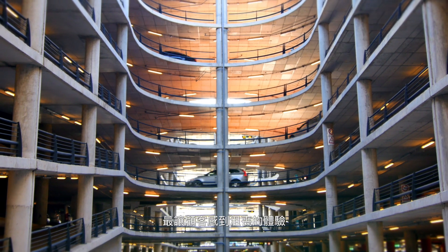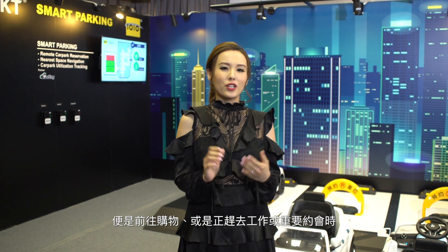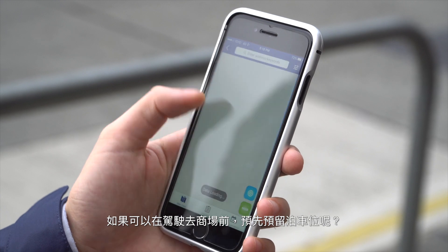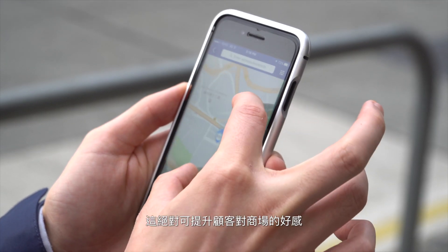As a consumer, one of the most frustrating experiences is not being able to find a parking space when going shopping or having an important date or appointment and you're running late. What if a space can be reserved in advance while I'm on the way driving to the destination? It's definitely going to improve my customer experience and I will likely shop more often in that particular shopping mall.